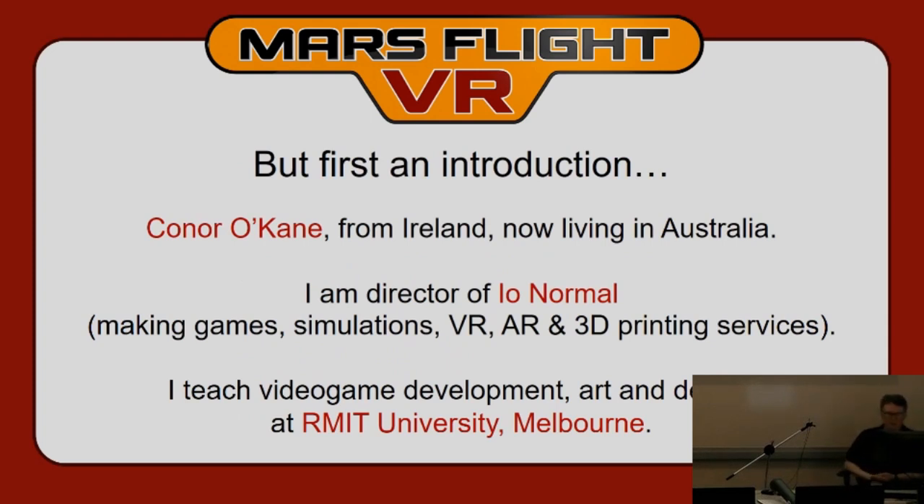I'm Connor O'Kane from Ireland, and I live in Australia. I've been working in the games industry for about 20 years, starting on PlayStation. I started as an artist and animator primarily, and moved into design and programming. I'm now the director of IO Normal, a game development studio in Melbourne. We make games, simulations, virtual reality, augmented reality apps, and mobile apps. We also do contracting and 3D printing. I teach video game development at RMIT University — the Royal Melbourne Institute of Technology — which has a computer science degree teaching games graphics programming and a games design degree as well.